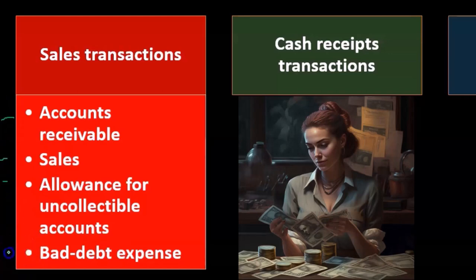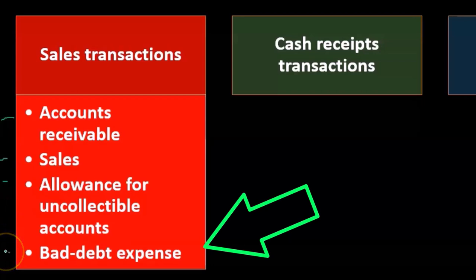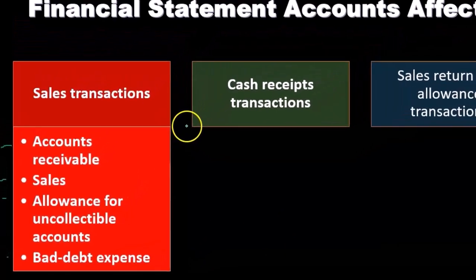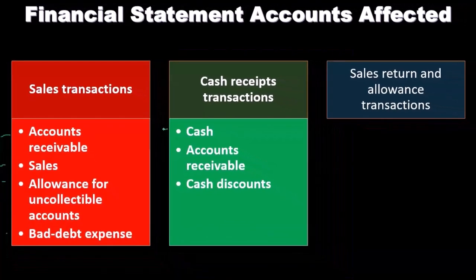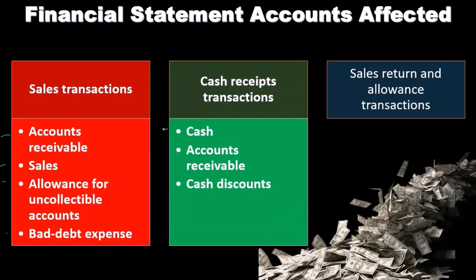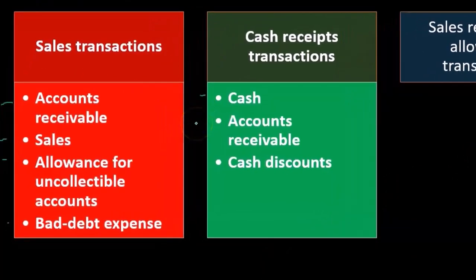Bad debt expense represents those receivables that are not going to be collected. It's important to the revenue process because bad debt expenses are really sales that didn't happen — it's essentially a negative sale when someone says they're not going to pay. For cash receipts transactions, we deal with cash from cash sales or receipts from sales on account paying off accounts receivable. As we test revenue, we'll also be testing cash, particularly on the deposit side.